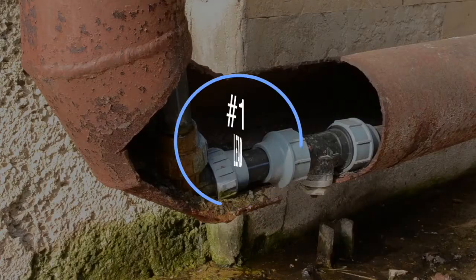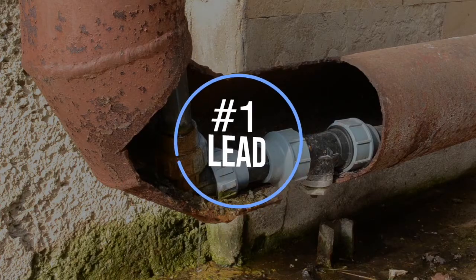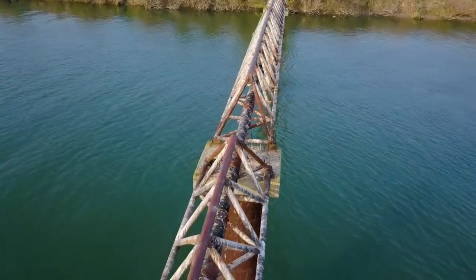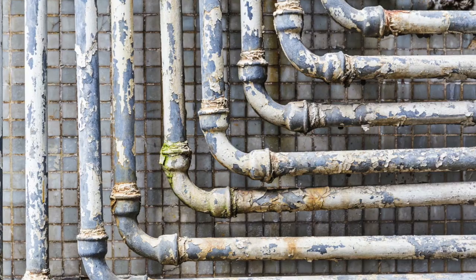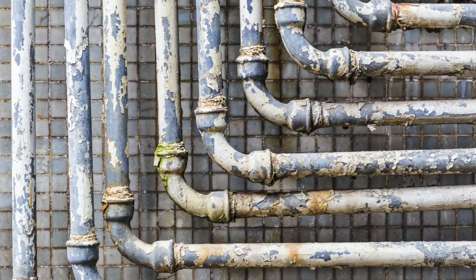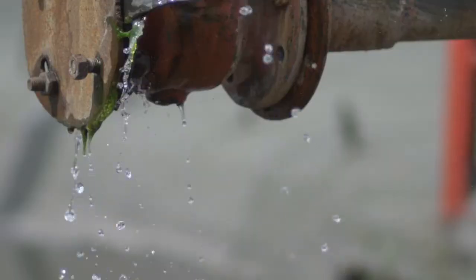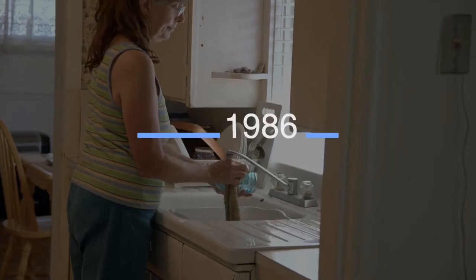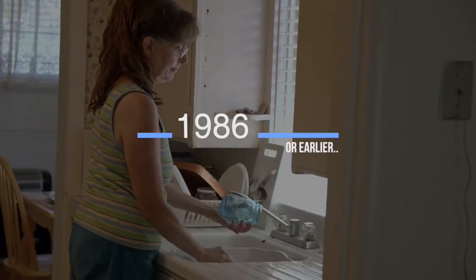Number one is lead. Lead is one of the most common contaminants because it's found in the pipes leading to your home. The most problematic are galvanized water pipes. If you live in an old home, you may have one of these old metal main drain pipes or galvanized lead pipes coming into your home. These contain lead and that lead can then leach into your water. Lead can be found in pipes, fixtures, and faucets. If you live in a home built before 1986, your home is more likely to be contaminated with lead in the paint and in the pipes.